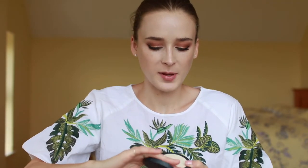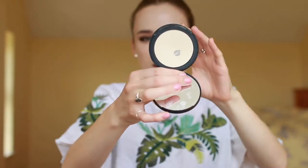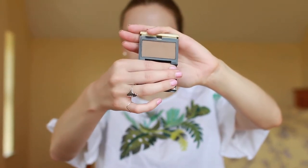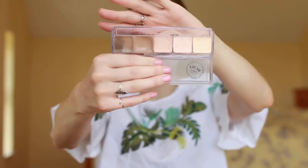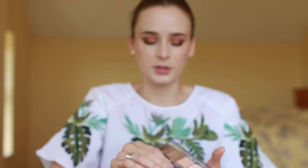For powder, I have my IT Cosmetics Bye Bye Pores Pressed Powder. I think pressed powders are easier to travel with than loose powders for obvious reasons. I have hit pan on this one but I really like this powder — it's not too drying on my skin. For contour, I've mostly been using my Kevin Aucoin Sculpting Powder in Medium. This is a really nice contour color for fair skin. I also brought along my RMS Highlight and Contour Palette in Light. When I'm on the paler side, I'll just use this lighter shade right here, which is perfect.